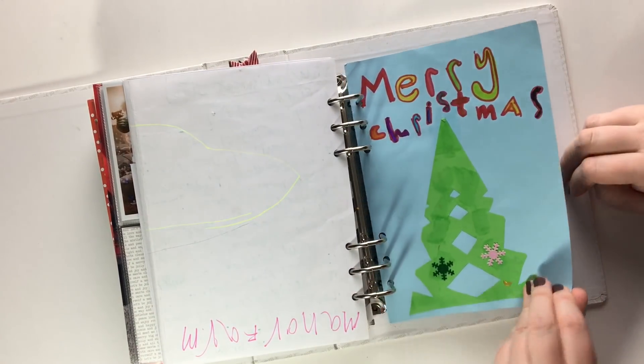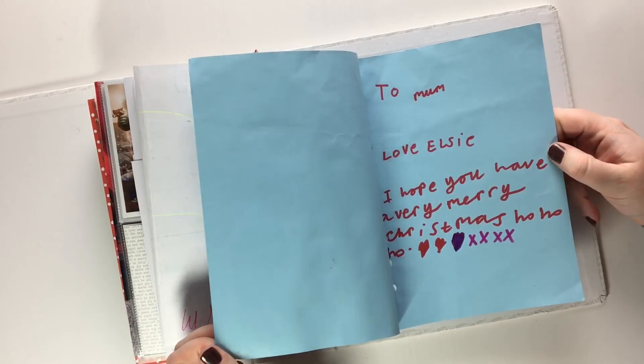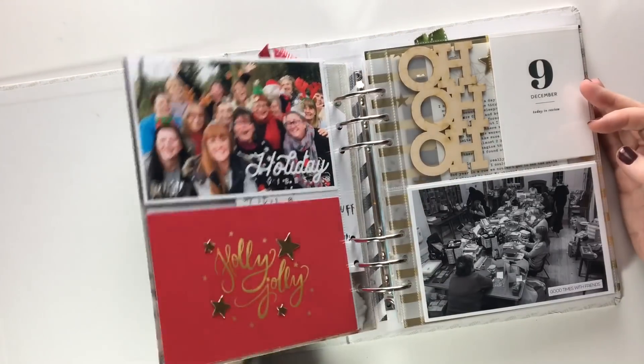And then a Christmas card that Elsie made — 'To Mom, love Elsie, hope you have a very merry Christmas, ho ho.' And that's it, so it's quite full — don't think I could actually fit much more in there if I tried.